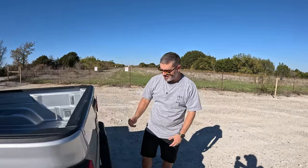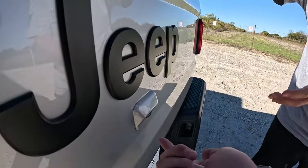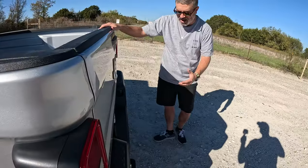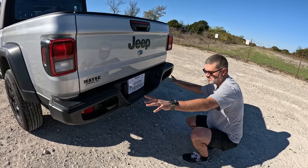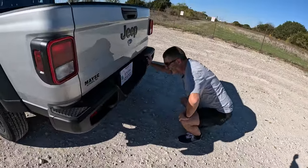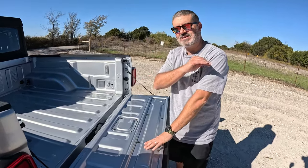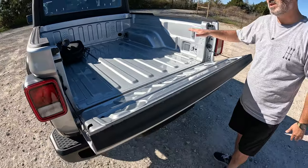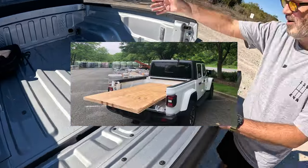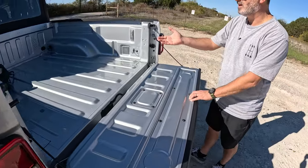Time to check out the interior of our long-term Gladiator. Starting back here — these license plate lights are very bright. When you hit reverse they come on, and in conjunction with the backup lights I don't know why anyone would ever need extra lights to back up at night. Let's check the tailgate — it is dampened. A $31,000 strip truck with a dampened tailgate; there are expensive trucks that don't have that. It's a full five-foot bed, and with the tailgate down you can fit a four-by-eight sheet of plywood resting on top of the fender liners.